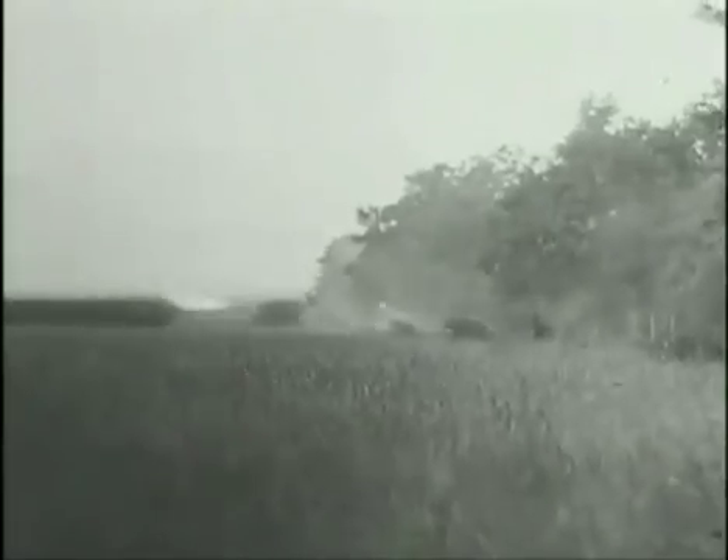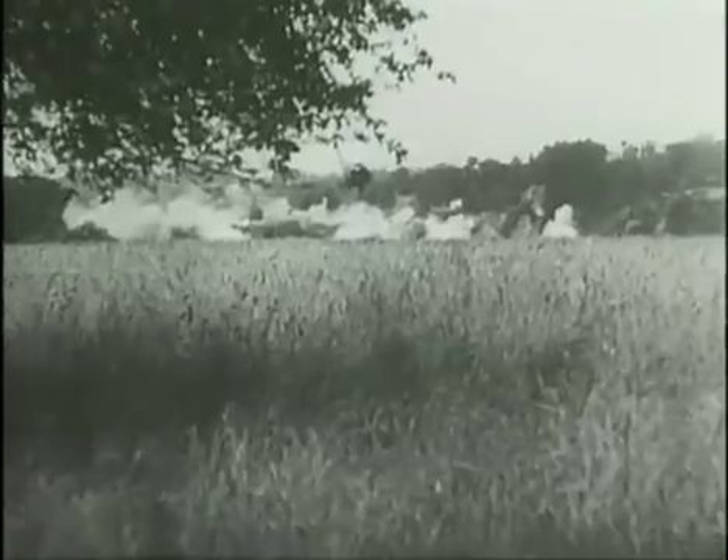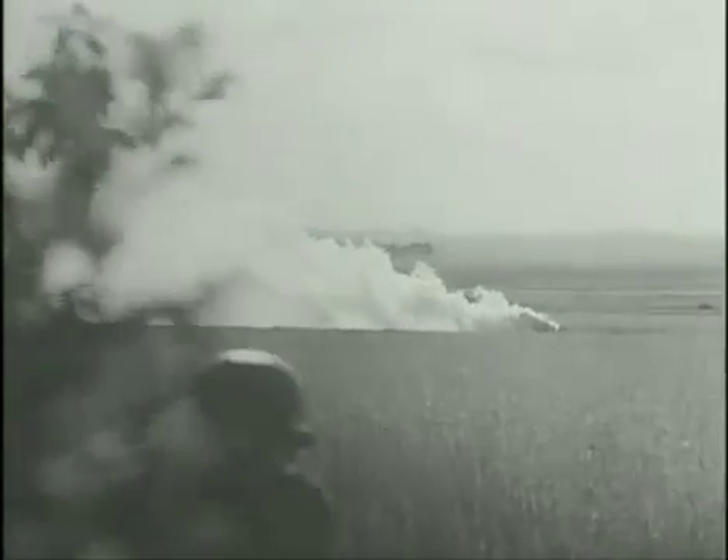To the Allies, the Nebelwerfer was a truly deadly weapon. It was reckoned to have caused three-quarters of the casualties among the infantry. With the Germans, the Nebelwerfer helped them cope with a serious problem of infantry and artillery shortages in the latter part of the war. The Germans turned instead to massed Nebelwerfers, which were especially effective in putting up defensive fire.